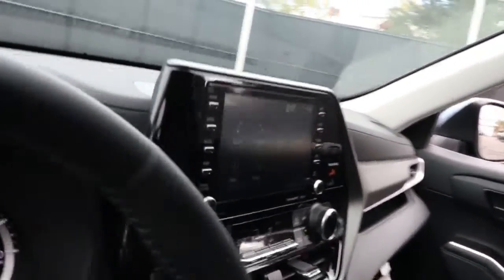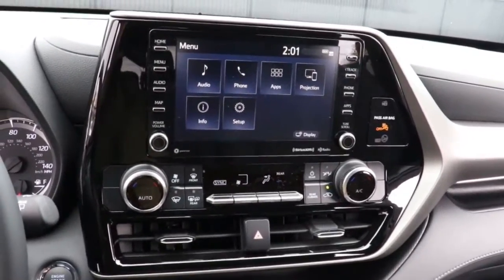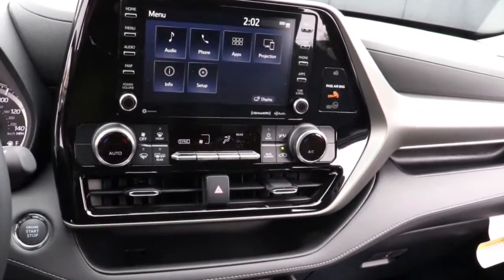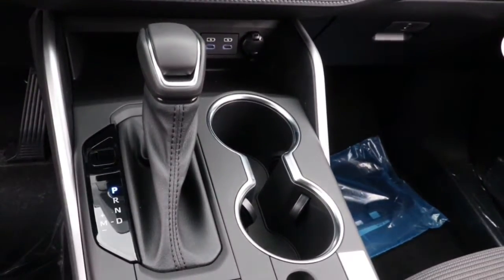These are just some of the great options this vehicle comes with: all-wheel drive, keyless entry, heated mirrors, lane-keeping assist, adaptive cruise control, keyless start, remote engine start, satellite radio, fog lamps, and power liftgate.